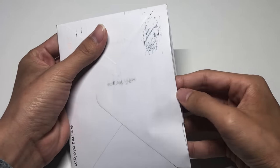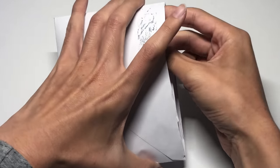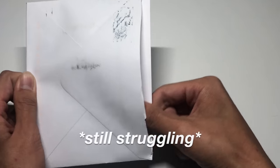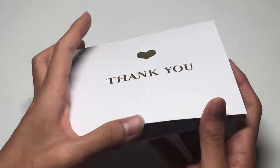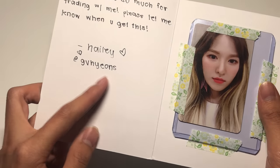I normally don't like talking while I'm unboxing mail but I'm feeling kind of talkative today because I'm super excited for that package. I'm honestly really surprised at how fast I've been able to find a lot of the cards for my collection, though I'm still missing quite a few. Here's a note that says: 'Hi, thank you so much for trading with me, please let me know when you get this — from Hayley at gahyuns on Instagram.'